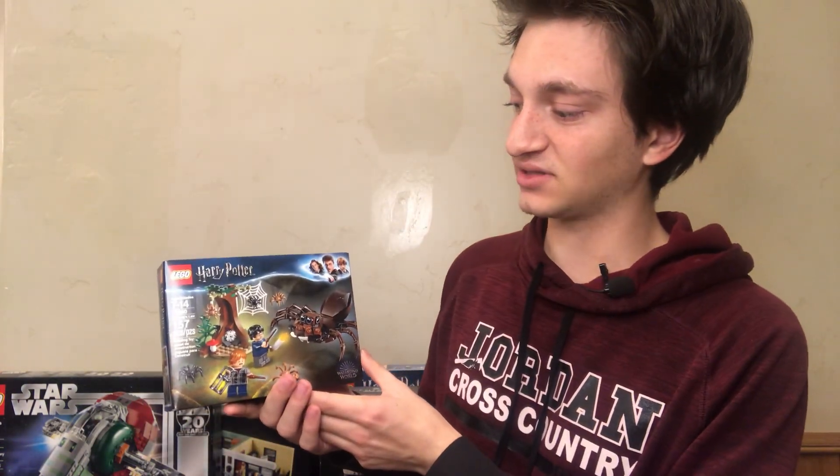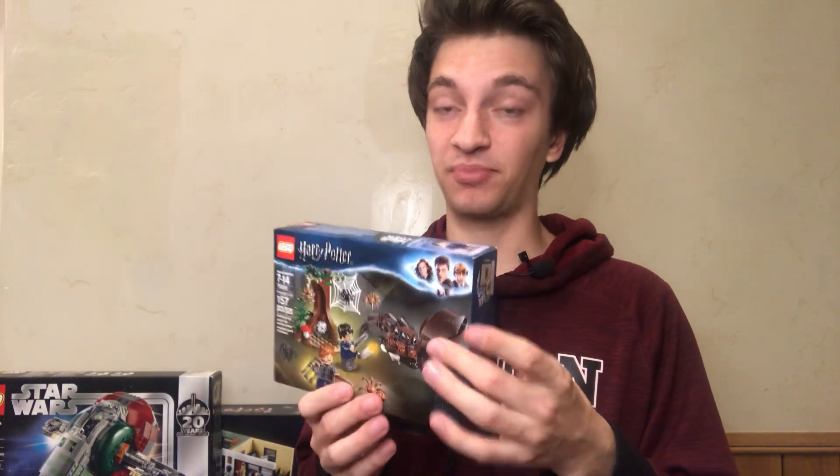Next up is my second best set currently in my collection — the Lego Harry Potter Ergog's Lair. It's got 157 pieces and two minifigures, that being Ron and Harry Potter, and it's gone up by quite a bit. I knew that smaller Lego Harry Potter sets had gone up in value ROI-wise, so when Lego came out with new Harry Potter sets I decided to buy one of the smaller ones, which was Ergog's Lair. It's ended up being a great decision and a really great investment.